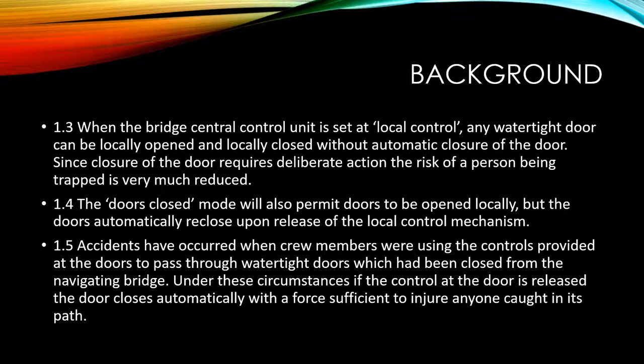The doors closed mode will also permit doors to be opened locally, but the doors automatically re-close upon release of the local control mechanism.